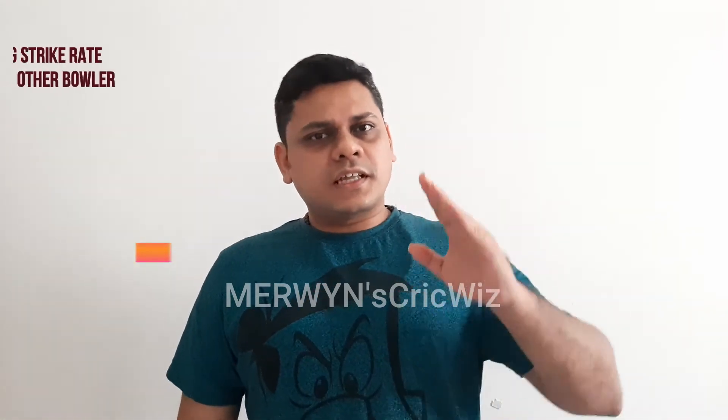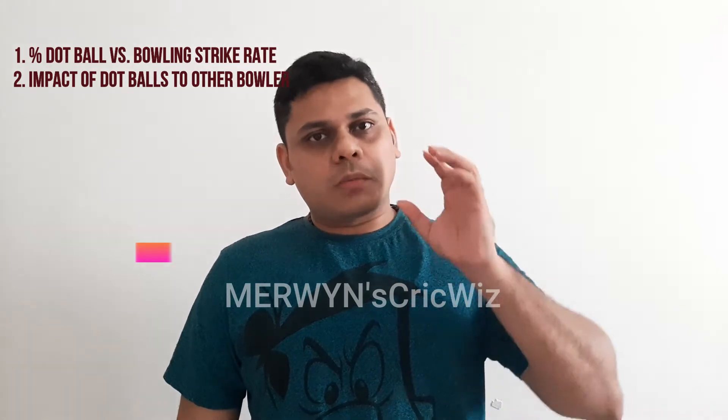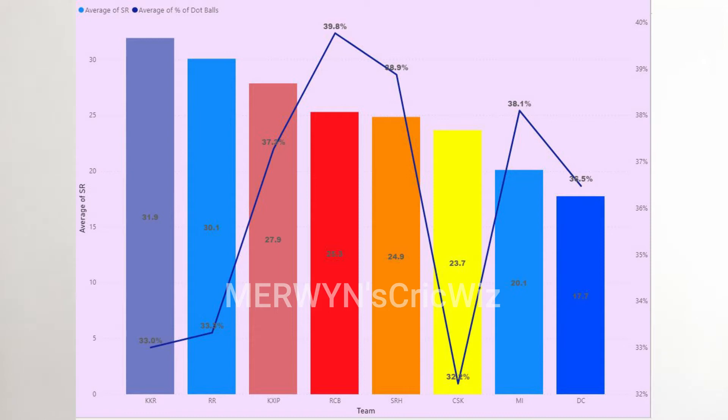We will look at two very interesting stats in the current IPL. First is the percentage dot balls threshold which gets you a wicket, and second, the role the dot ball plays for your bowling partner at the other end to get a wicket for himself. We will also look at this year's IPL team-wise average percentage dot balls compared to average bowling strike rate — for example, at 30% dot balls you are striking at 22 balls per wicket, meaning one wicket per four-over spell.